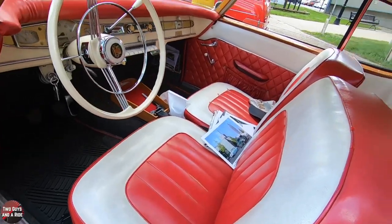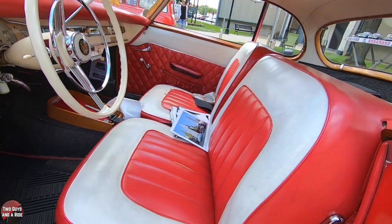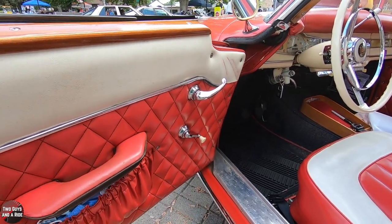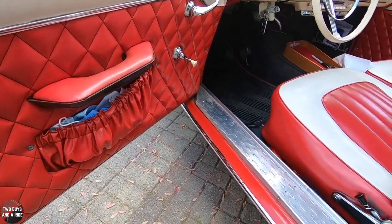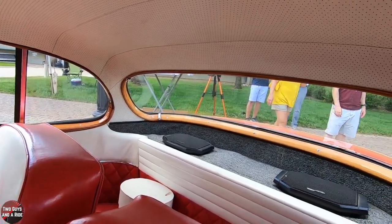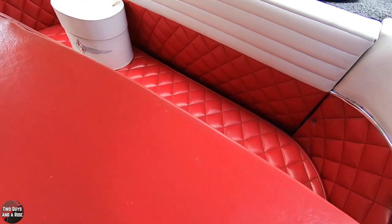In Germany, Borgward started making cars in the late 20s and then went out of business in '61. After the war, the plant located in Bremen, Germany was destroyed, and he established three plants — one for the Borgward, one for the Lloyd, and one for the Goliath. Sort of like Chrysler, Plymouth, Dodge — only it was Borgward, Goliath, Lloyd. The Borgward sedan was very popular; they sold hundreds of thousands of them.